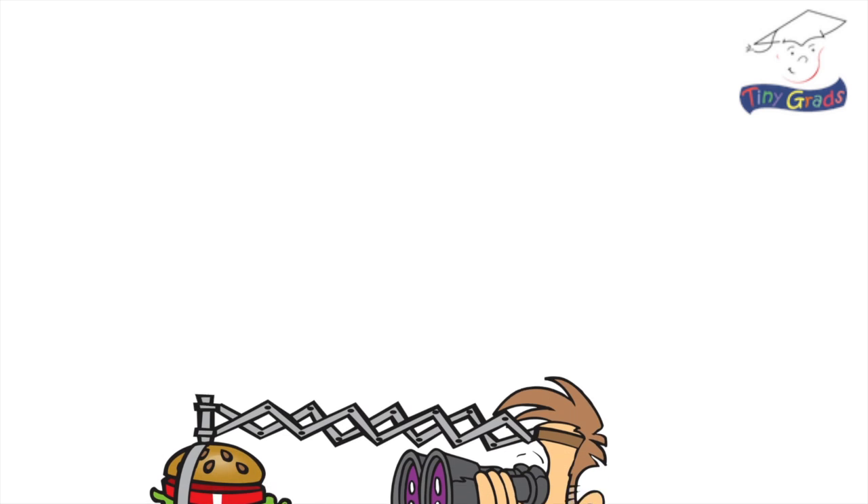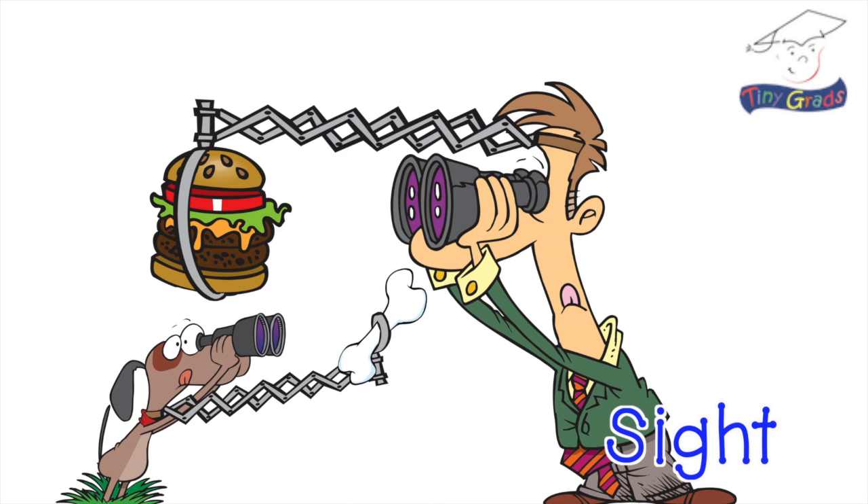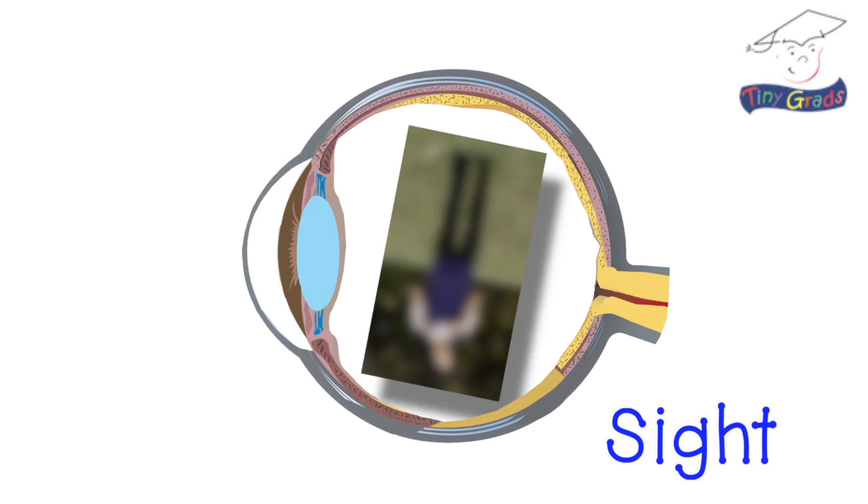Let's start with our eyes. When we observe things with our eyes, we are using our sense of sight. When light bounces off an object, it brings the image of that object into each of our two eyes, but it brings it in upside down.